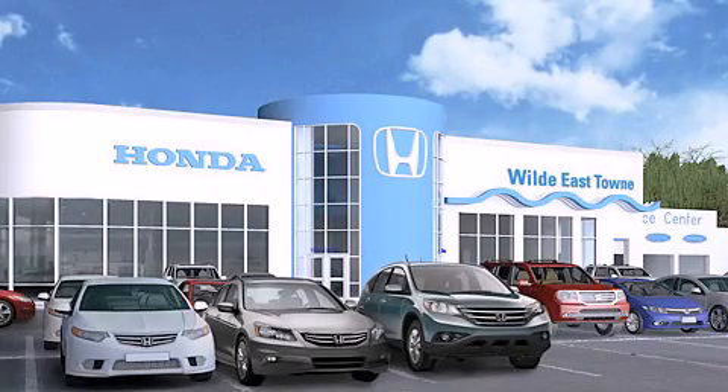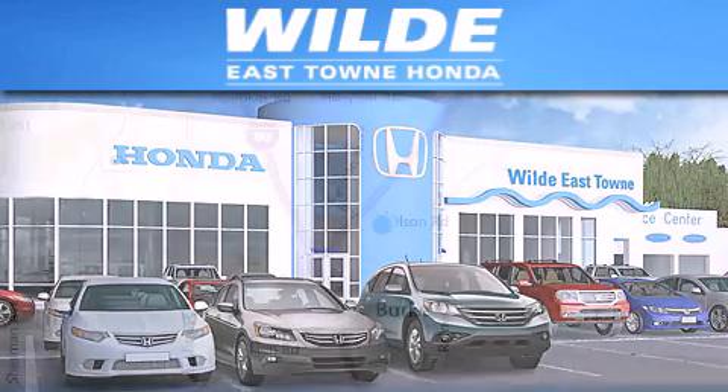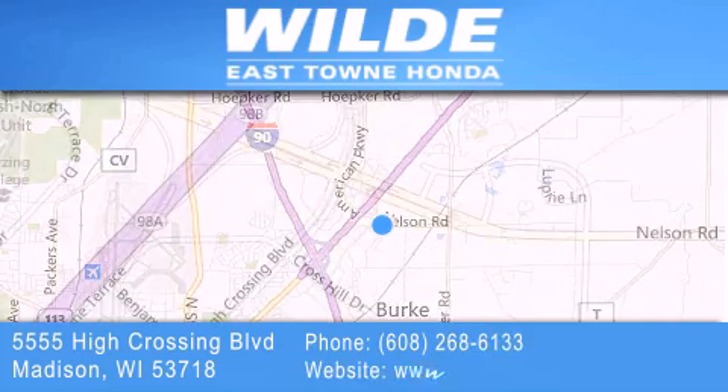Thank you for considering Wild Easttown Honda for your next luxury vehicle. If you have any questions, please visit our website, give us a call, or stop by our dealership located at 5555 High Crossing Blvd. in Madison.